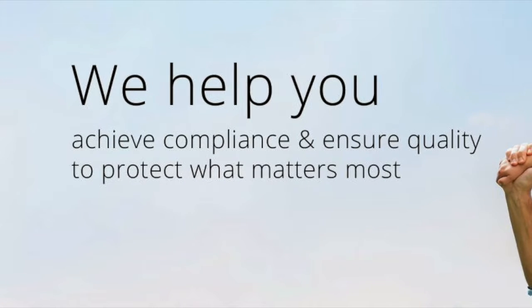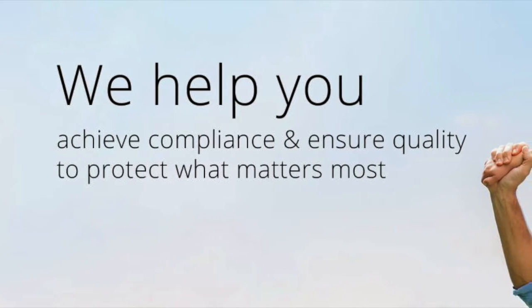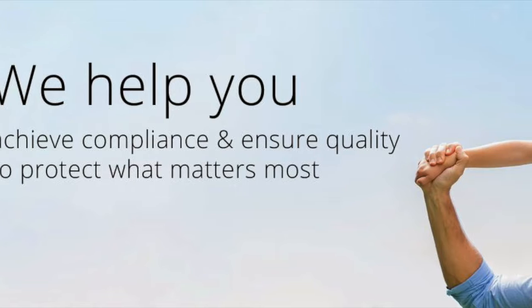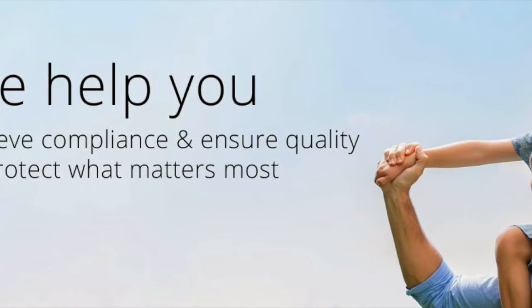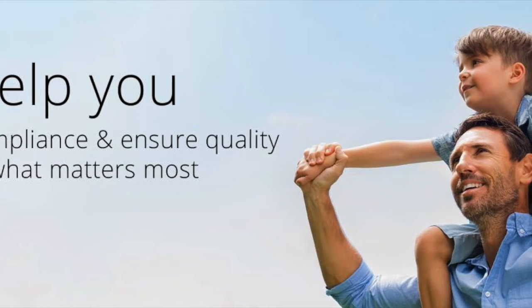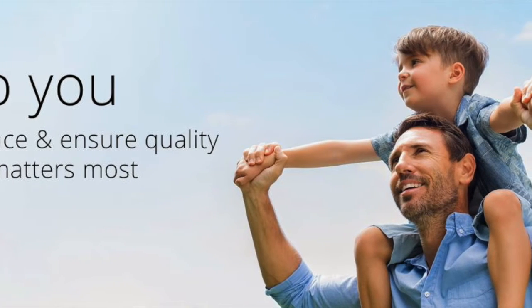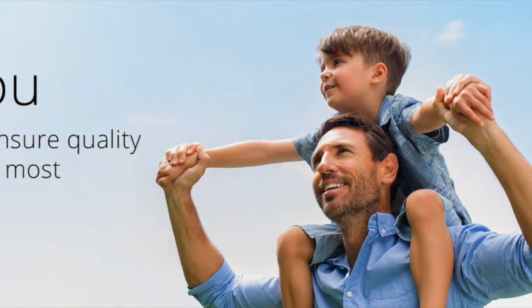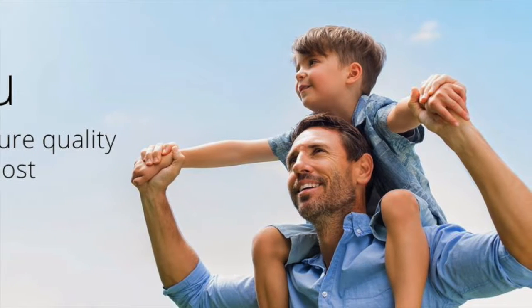The mission of Mesa Laboratories is validating and monitoring critical processes and parameters. The mission is to provide customers with the best possible quality control and calibration products to protect the integrity of your processes and to ensure the safety of customers, patients, and employees.